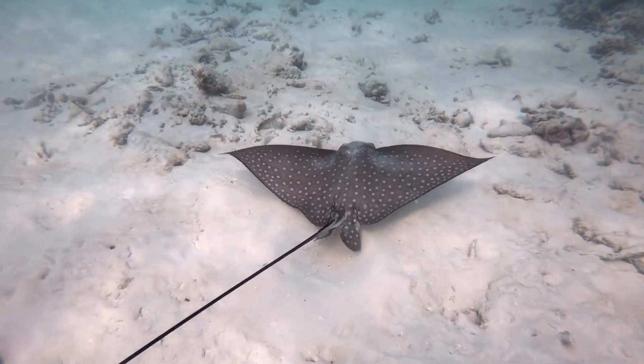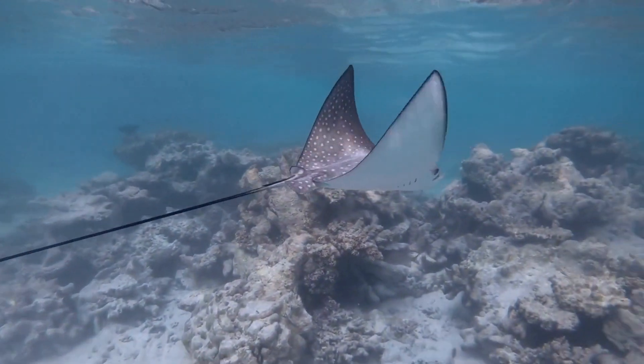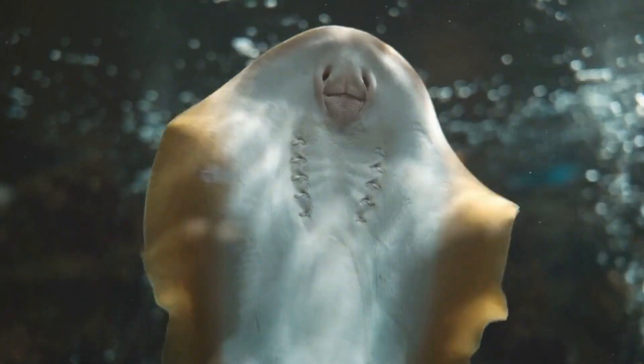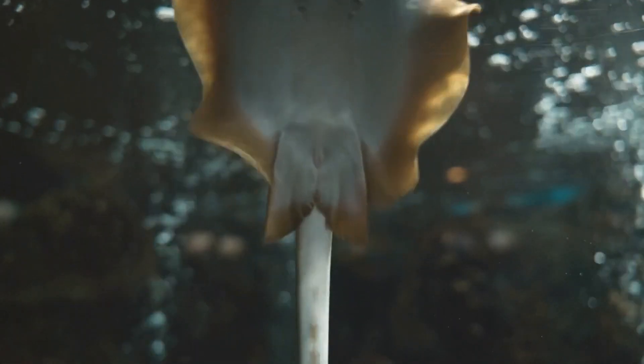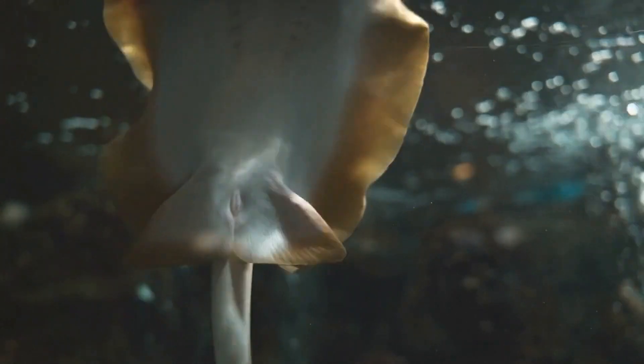The tail of a stingray is one of its most distinctive features. It is long and whip-like, and it typically has one or more venomous spines on the end. These spines are used for defense against predators, and they can also be used to deliver a painful sting to humans who accidentally step on or touch a stingray.